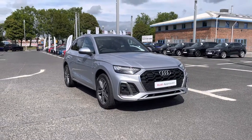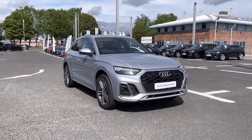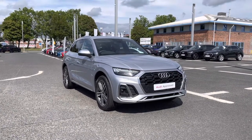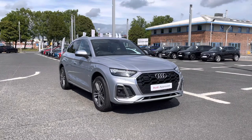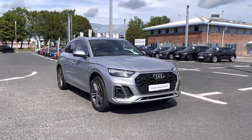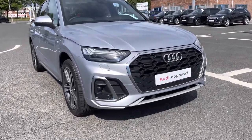Hi and welcome to Carlisle Audi. I'll be taking you on a tour of this Audi Approved Used Q5 S Line 40 TDI Quattro with the S Tronic gearbox, finished in Floret Silver. As this is an approved used vehicle, it will come with a minimum of 12 months extended warranty, roadside assistance, as well as benefit from a pre-delivery inspection. This is a two-litre diesel engine producing 204 horsepower.